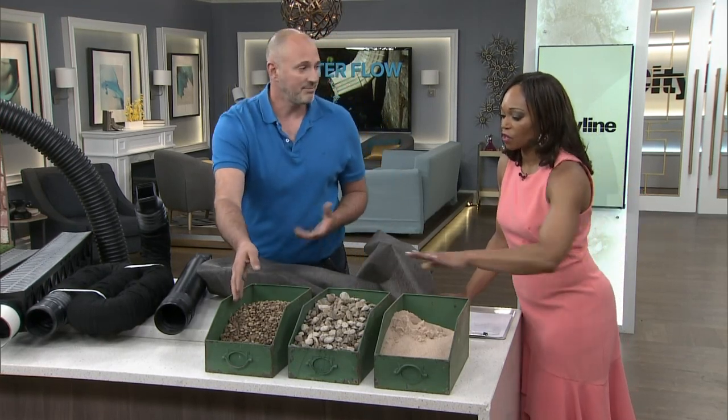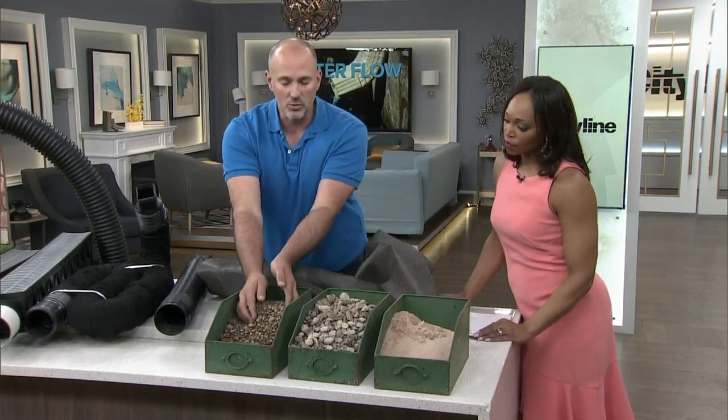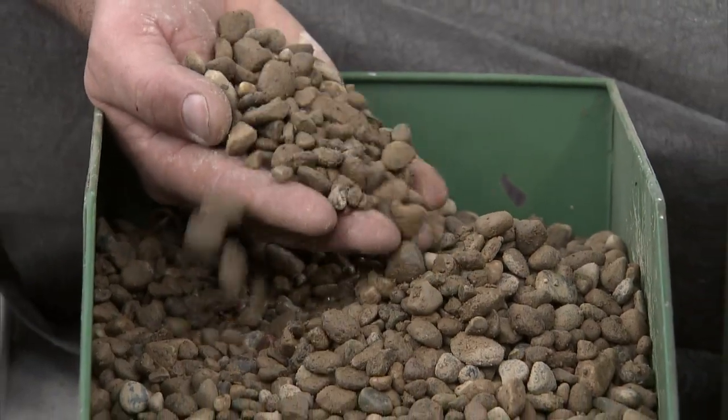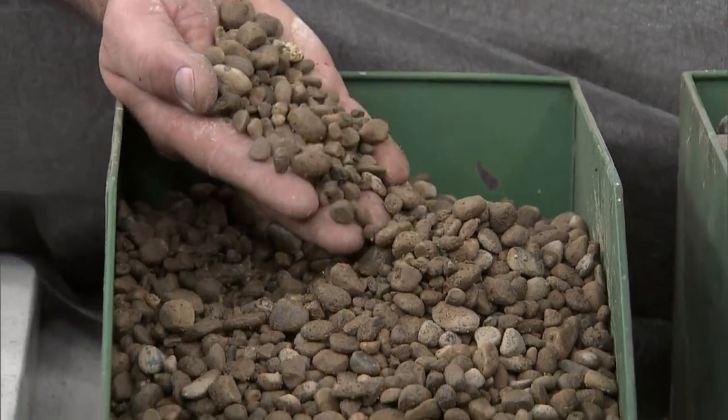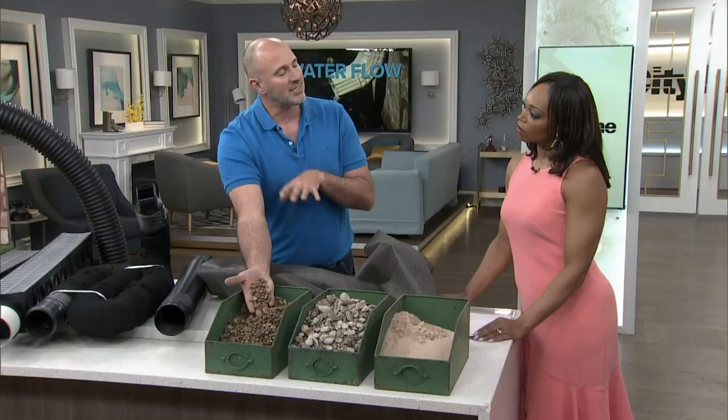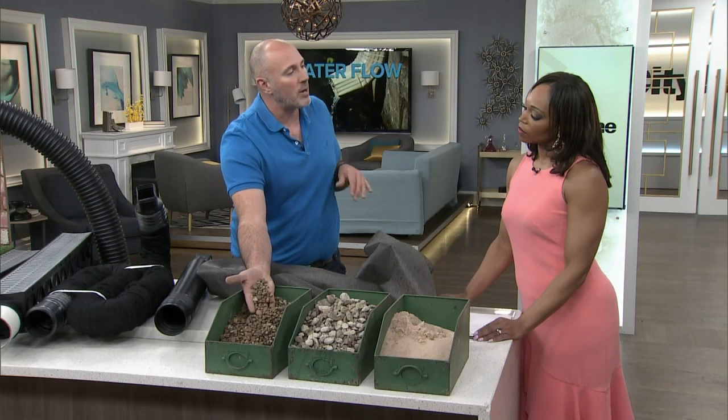Not pretty, but does the job. This is what you're starting to see a lot more landscapers moving to: pea gravel. You can have exposed pea gravel in the yard — it looks much prettier and does the same trick, but in a properly designed area it will not wash away when you get heavy flooding.